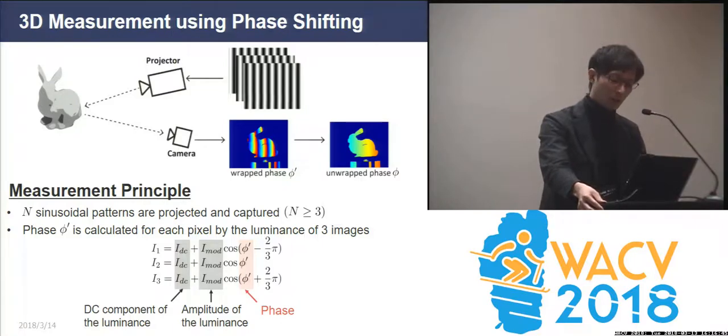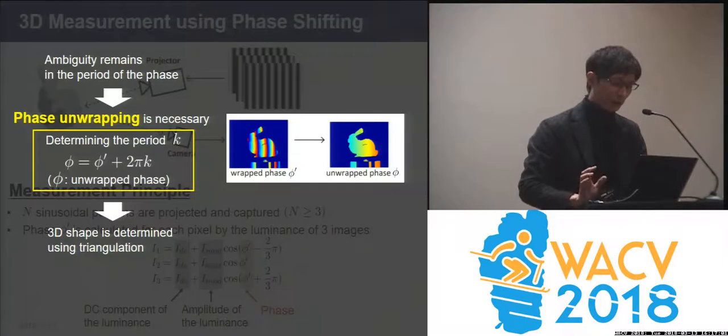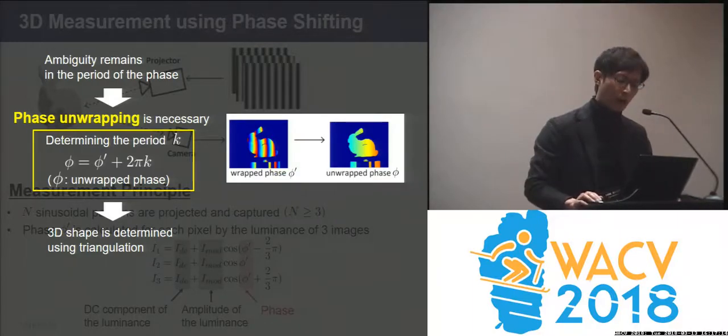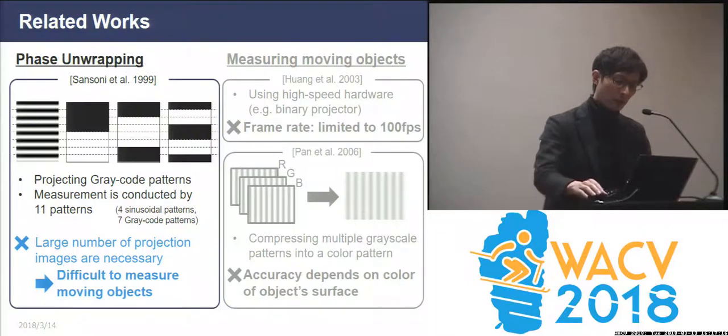Phase shifting is one of the traditional techniques for 3D measurement. In this method, at least three sinusoidal patterns are projected onto the object. The phases of the sine waves are estimated for each pixel in the captured images. But ambiguity remains in the period of the phase. In order to determine the camera pixels and their corresponding projector pixels and achieve triangulation, we need to derive unwrapped phase phi. One classical method for performing this phase unwrapping is projecting an additional gray code pattern.